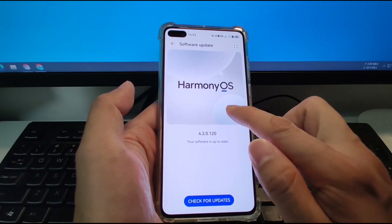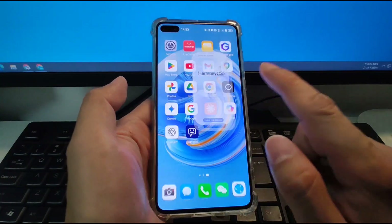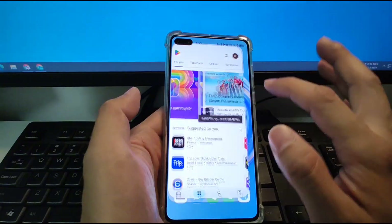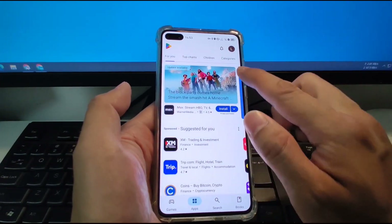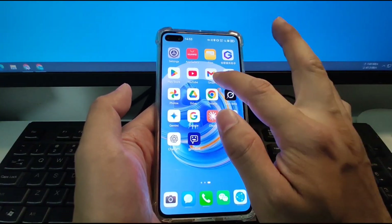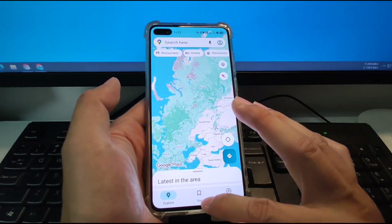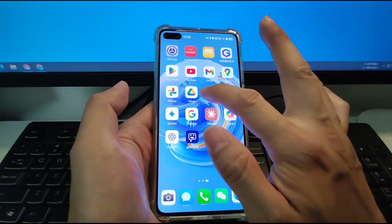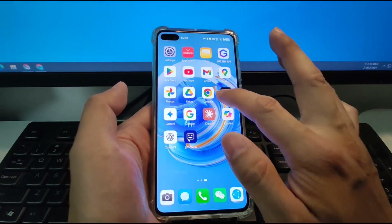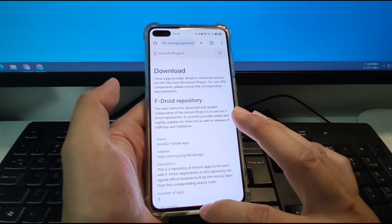I already finished the installation of the Google Framework and I can use the Google Play Store to install applications. All those applications work perfectly — like Google Maps, Google Photos, Google Drive, Chrome, and I can synchronize my bookmarks.